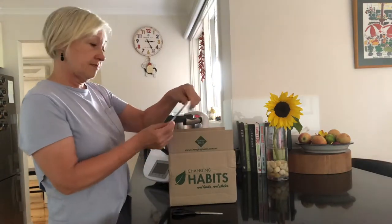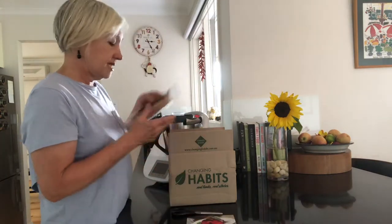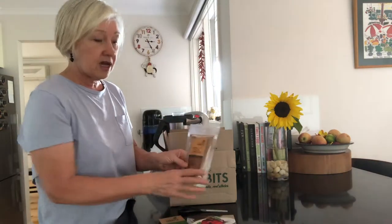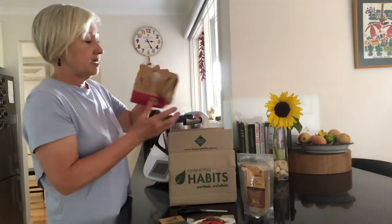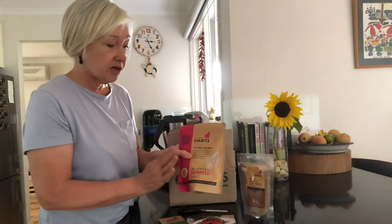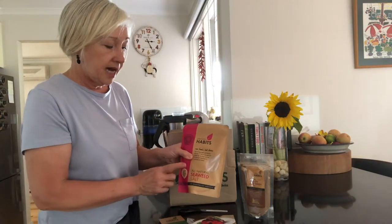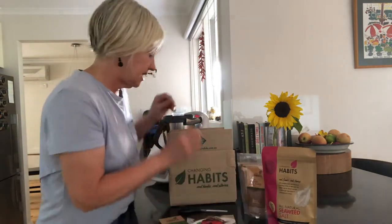Now I've just got a few this time. We've got a cute little jelly recipe card. I've got the Changing Habits cinnamon, and the seaweed salt, which is a must — that's got the dulse seaweed in it, so it's really packed with minerals as well as iodine.